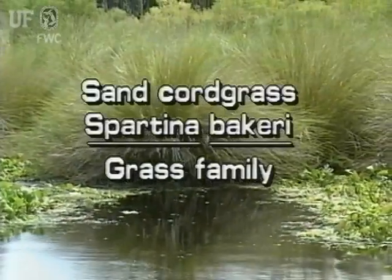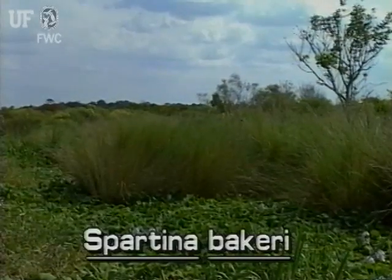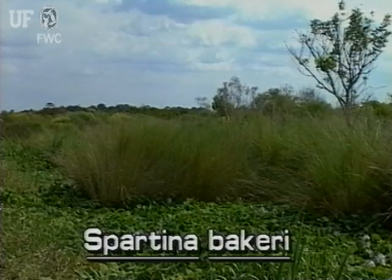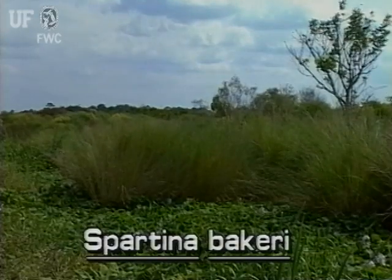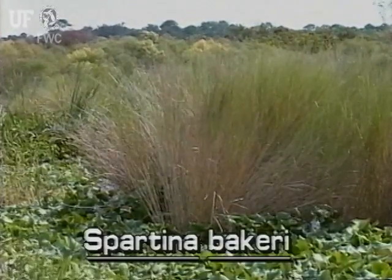Sand cordgrass, Spartina bakeri. This species of cordgrass grows throughout Florida. It may be found in brackish or salt marshes, but also flourishes in freshwater areas where it may form tall meadows.